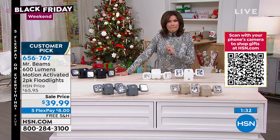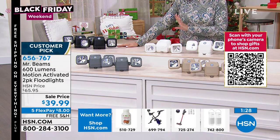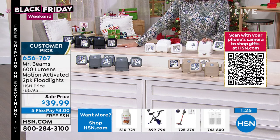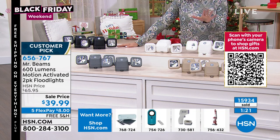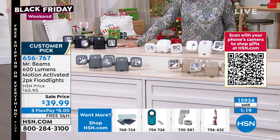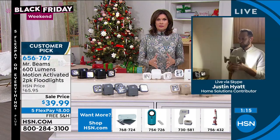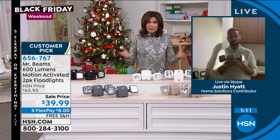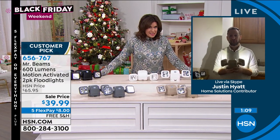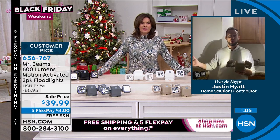Mr. Beams does an incredible product. 2,000 left if you want these — 16,000 have been sold, so again, final quantities in everything. The coverage is what is so shocking: 1,200 — nearly 1,300 — square feet. That's an average-sized home. So if you're wanting to put this out in a yard, it's going to be a lot of light. And maybe you need light in two different areas — this is just one light with two adjustable heads. You can point one this way and one that way, even articulate them all the way to the back, facing front and back simultaneously.